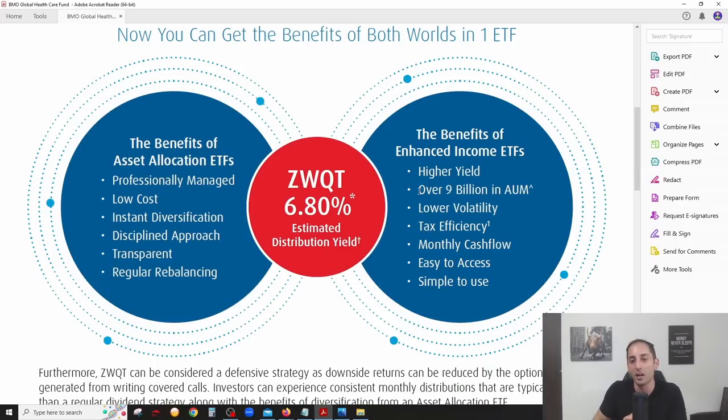Additional benefits include lower volatility — adding a covered call strategy lowers risk — and tax-efficient income as discussed. You get monthly cash flow rather than waiting every three months like most individual stocks. It's easy to access via any broker, simple to use, and with one low-cost ETF you get instant diversification not only by sector but also by region.